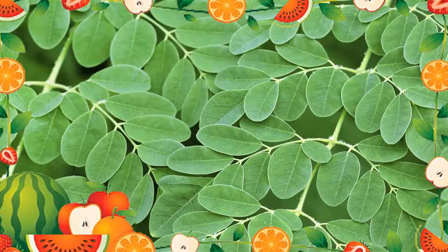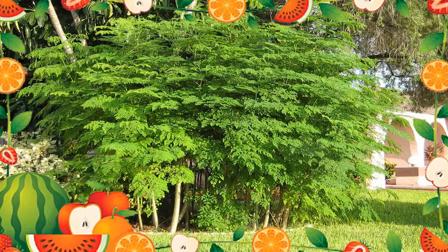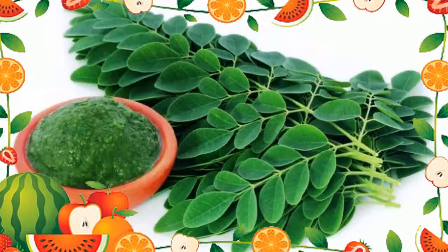Moringa side effects and safety. Moringa is possibly safe when taken by mouth and used appropriately. The leaves, fruit, and seeds might be safe when eaten as food. However, it's important to avoid eating the root and its extracts. These parts of the plant may contain a toxic substance that can cause paralysis and death.